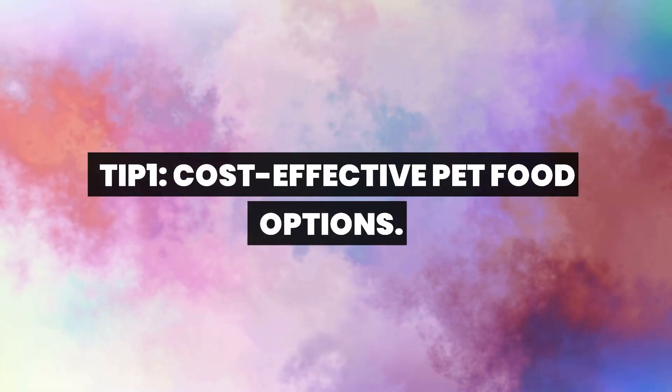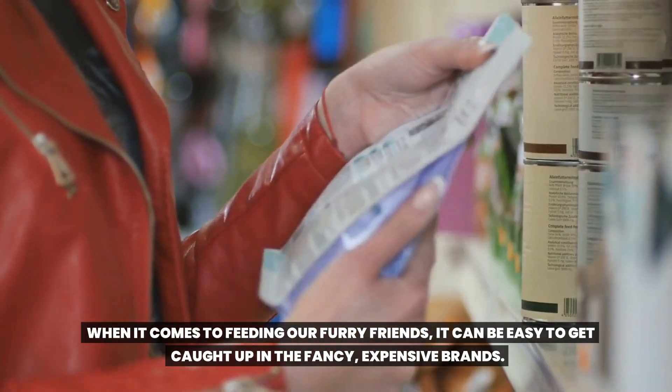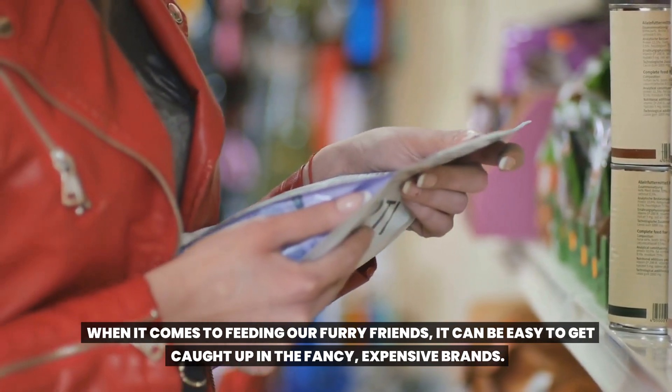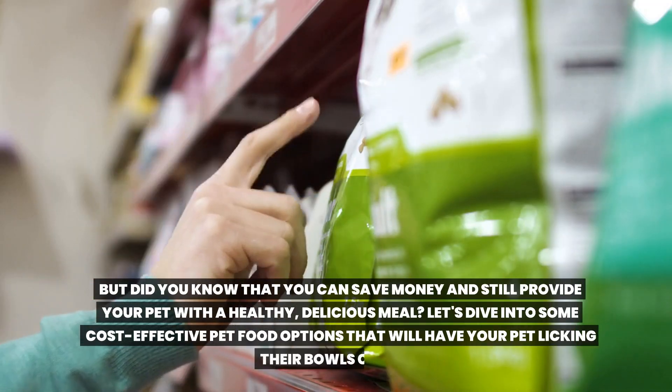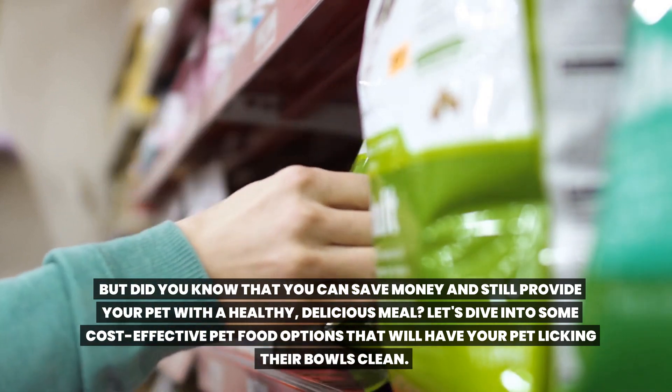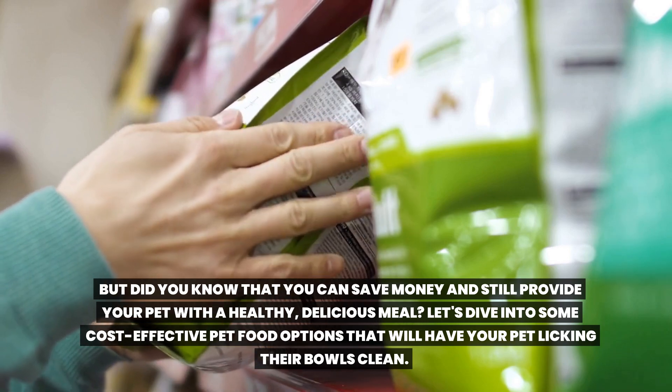Tip 1: Cost-effective pet food options. When it comes to feeding our furry friends, it can be easy to get caught up in the fancy, expensive brands. But did you know that you can save money and still provide your pet with a healthy, delicious meal?